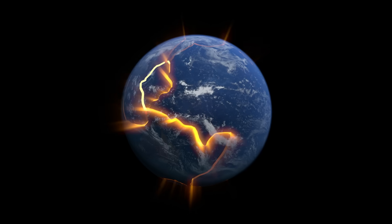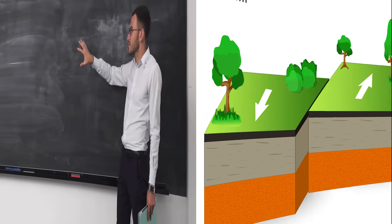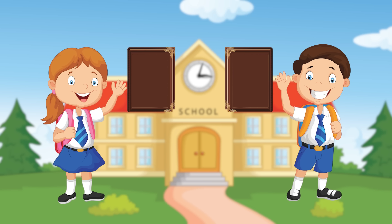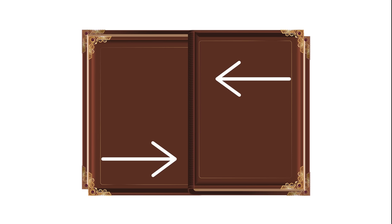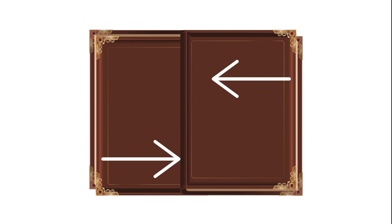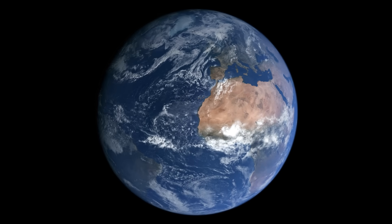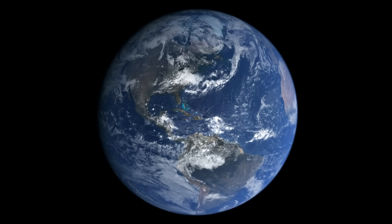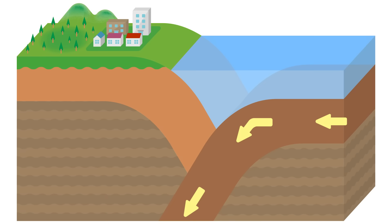There are different kinds of boundaries: convergent, divergent, and transform. Imagine you have two big textbooks — you're holding one and your friend is holding the other. Now let's pretend those textbooks are the plates under the earth. If you and your friend push those textbooks up against each other really hard, one book might be forced under the other. That's a convergent boundary. So when you have a convergent boundary, one plate slides under the other in a process called subduction.